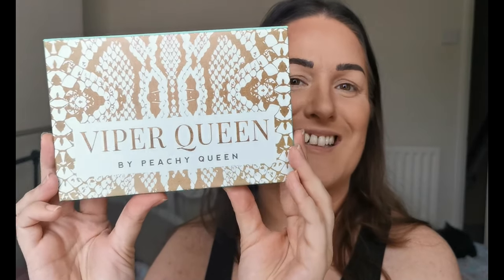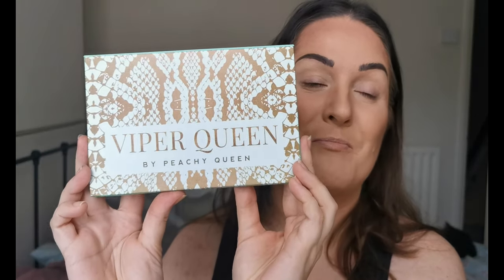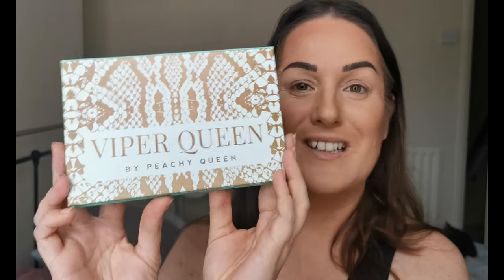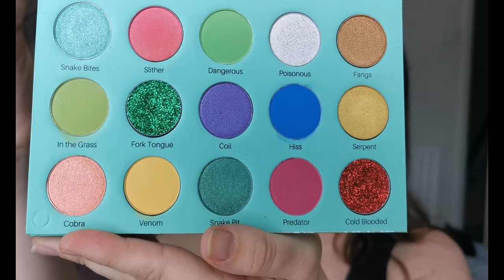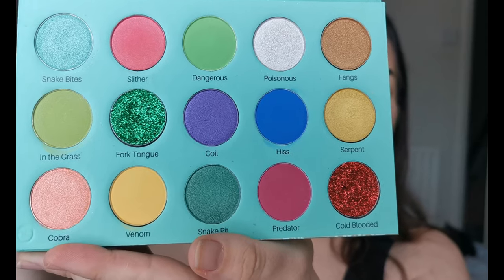I got this for my birthday — Peachy Queen. I've been so desperate to try Peachy Queen. Obviously being an American indie brand, it's not easy to get hold of. This is the Viper Queen palette, and how beautiful is that? I think we all know I'm heading in with the blues, greens and yellows, because it's me — that's kind of how I roll.